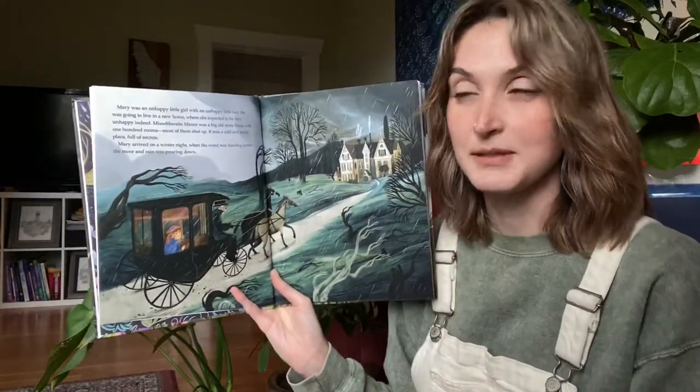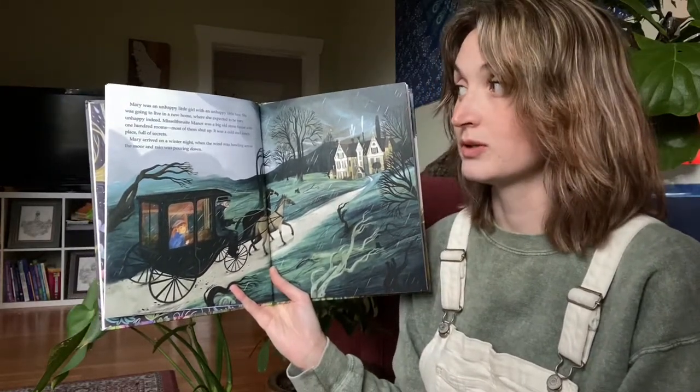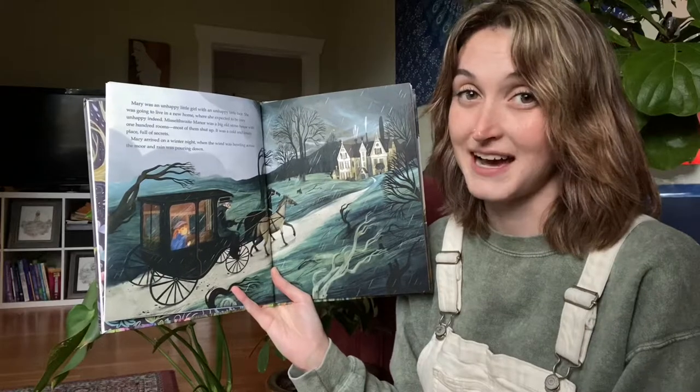Mary was an unhappy little girl with an unhappy little face. She was going to live in a new home, where she expected to be very unhappy indeed.